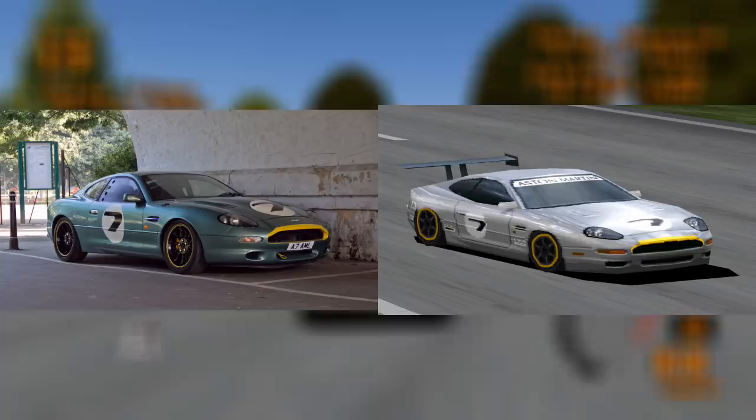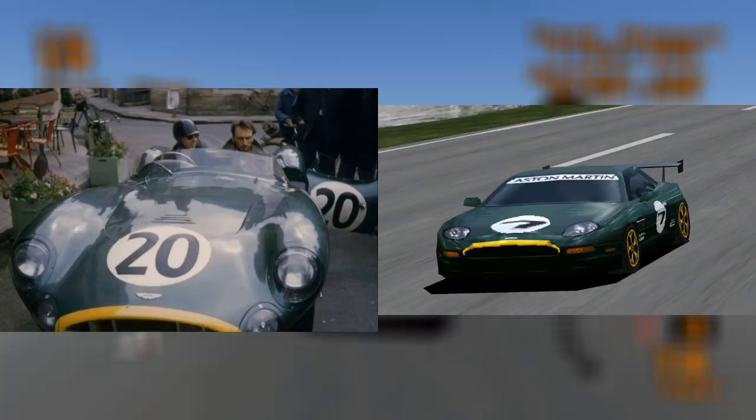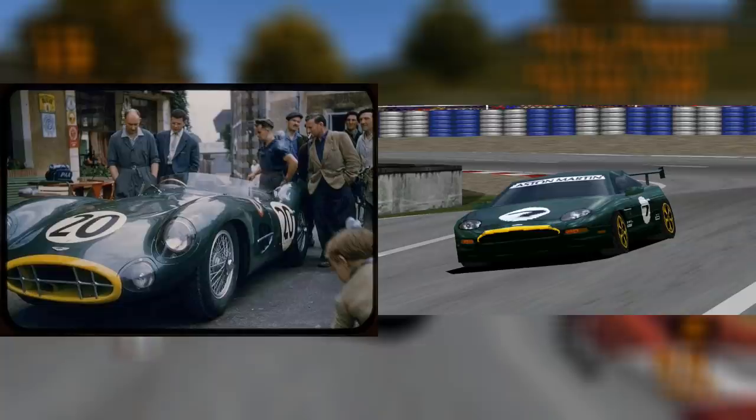Moving on to Aston Martin, we start with the DB7 silver colour scheme. The car's racing modification was based on a DB7 Works prototype, which Aston Martin was working on in the mid-1990s, however it never raced. The green modification is likely a nod towards the classic Aston Martin race cars of yesteryear — the classic British racing green colour scheme with the yellow touch at the front, found on cars such as the DBR2, which was driven by the likes of Tony Brooks and Stirling Moss.